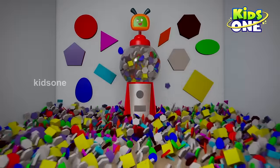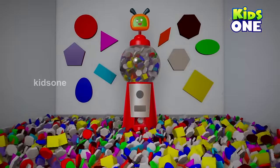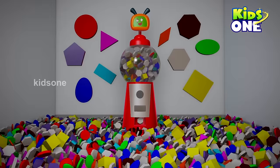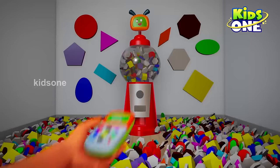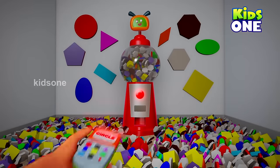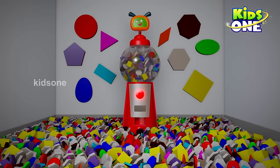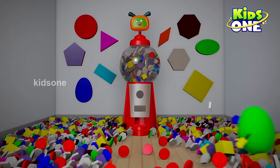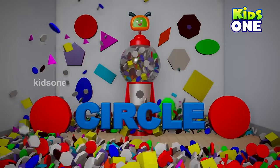Oh wow, so many shapes with so many colors! Would you like to learn shapes with the gumball machine? Then let's go! Circle, circle — wow, so sweet! Circle.